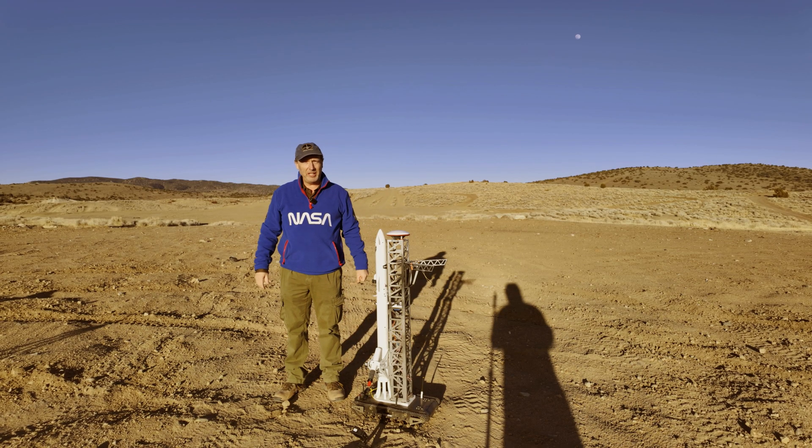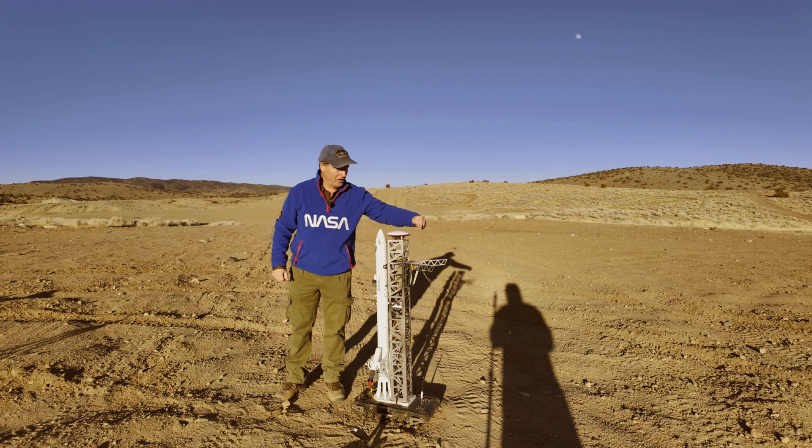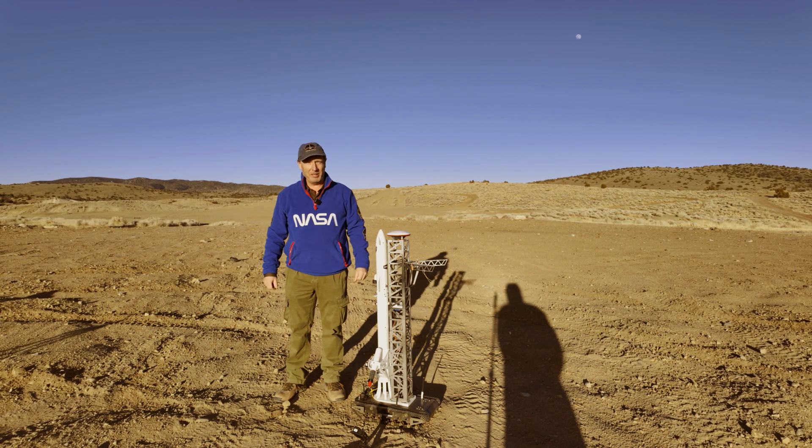Hi, I'm Morgan. This is my rocket, the Spread Eagle, and today I'm going to land on the chopsticks on the launch tower, just like SpaceX.